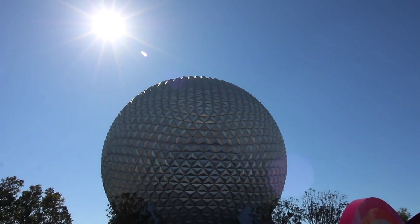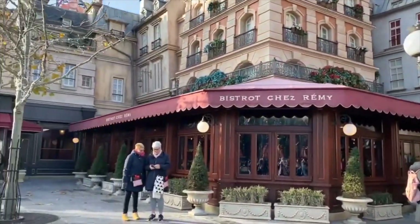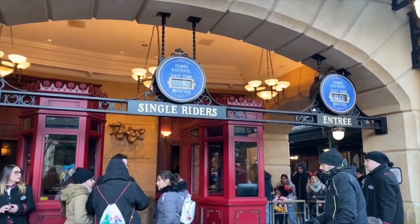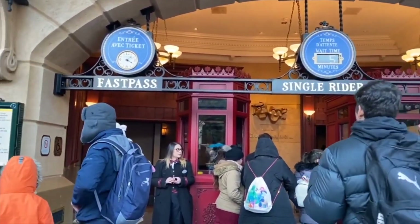Over at Epcot, Remy's Ratatouille Adventure was due to open in summer 2020 in the France Pavilion, but this has been moved to 2021. This is a clone of the ride at Disneyland Paris, so we know exactly what to expect. It's a trackless dark ride with screens that will take you into Remy's kitchen through the rooftops of Paris. All goes very well of course, until you sneak into the fridge before being caught by Chef Skinner — then it's time to escape. It's a fun ride with a clever mix of physical sets and screens, though it does have more screens than we'd hoped for. Nevertheless, it's going to be a great addition to Epcot's World Showcase, and again, no minimum height limit.